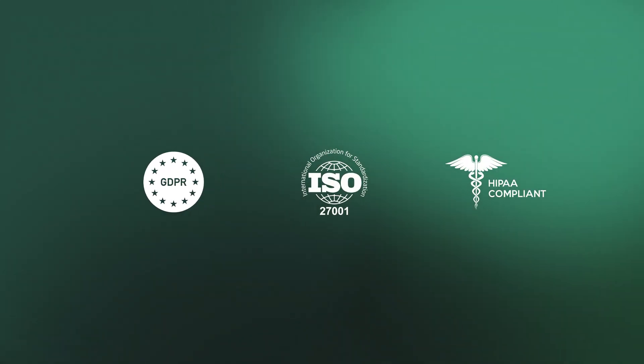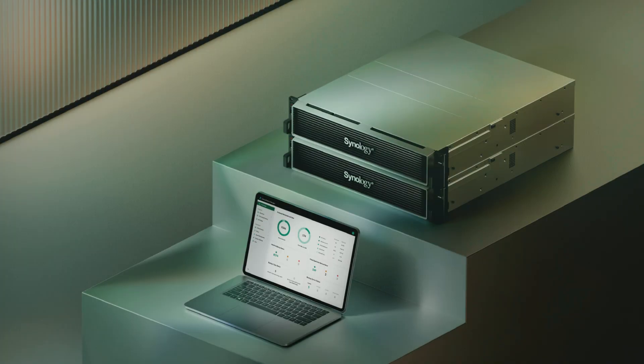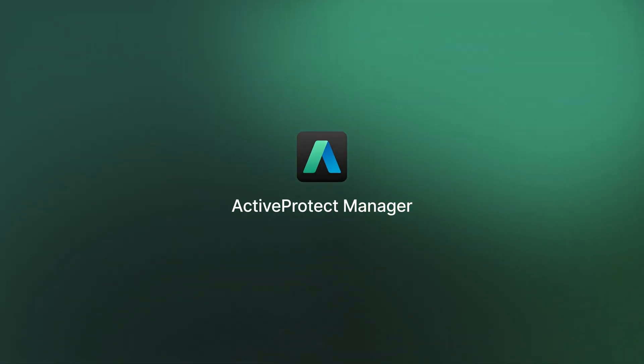Beyond GDPR, ActiveProtect also helps companies comply with ISO 27001 and HIPAA. Keep every backup secure and compliant, while keeping total cost of ownership low. ActiveProtect Manager 1.1 — safeguarding your business today and every day.